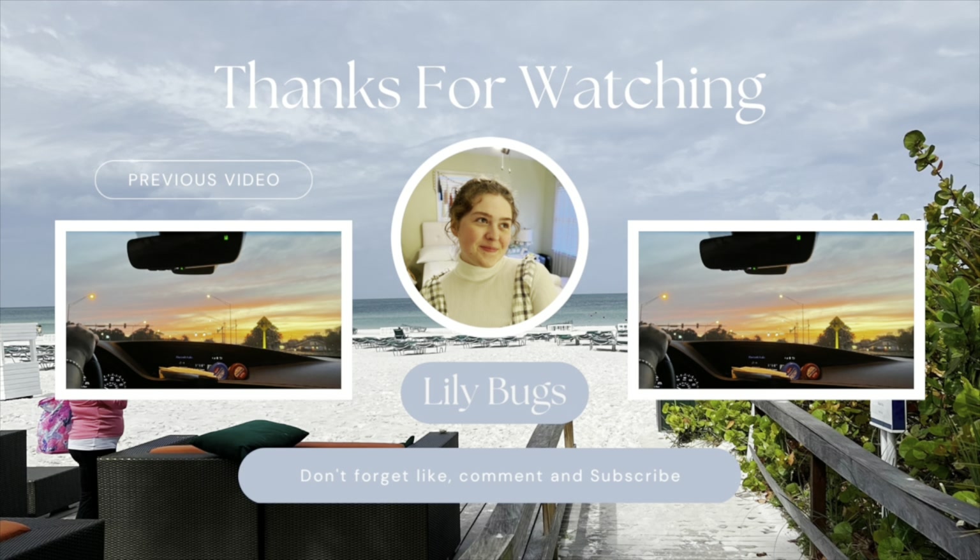Those were all of my this or that. Let me know which one you preferred. Thank you all so much for watching. Bye.